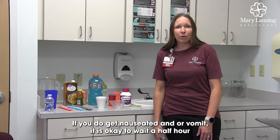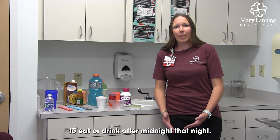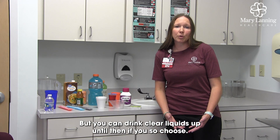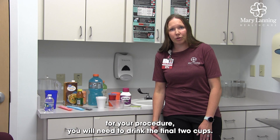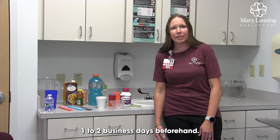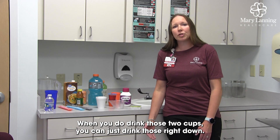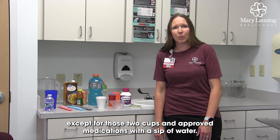If you do get nauseated and or vomit, it is okay to wait a half hour before starting again with small sips. Nothing else to eat or drink after midnight that night, but you can drink clear liquids up until then if you choose. After midnight, 4 to 6 hours before you come in for your procedure, you will need to drink the final 2 cups. We will not know that time until the surgery department gives you a call 1 to 2 business days beforehand. When you drink those 2 cups, you can just drink those right down. Nothing else to eat or drink after midnight except for those 2 cups and approved medications with a sip of water.